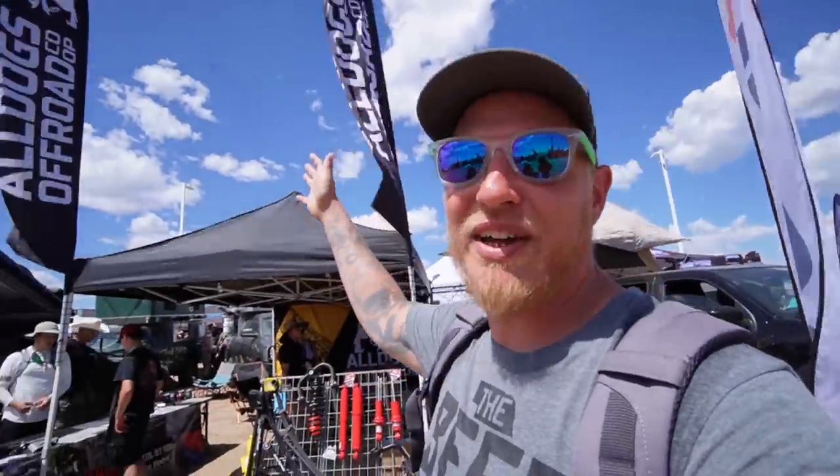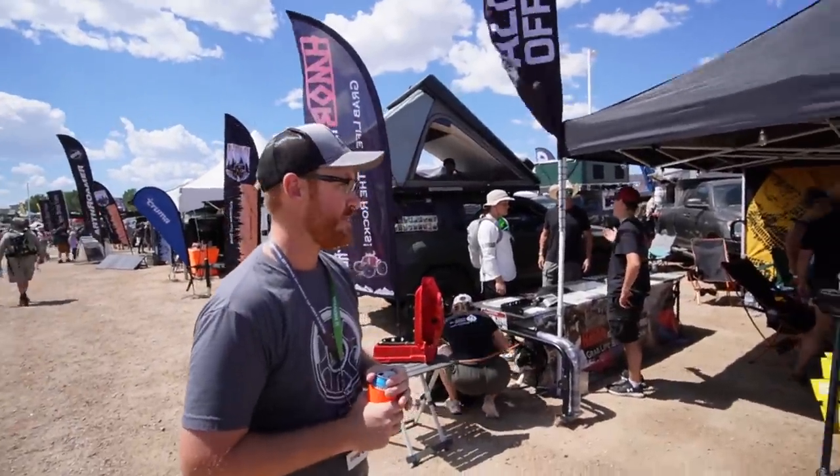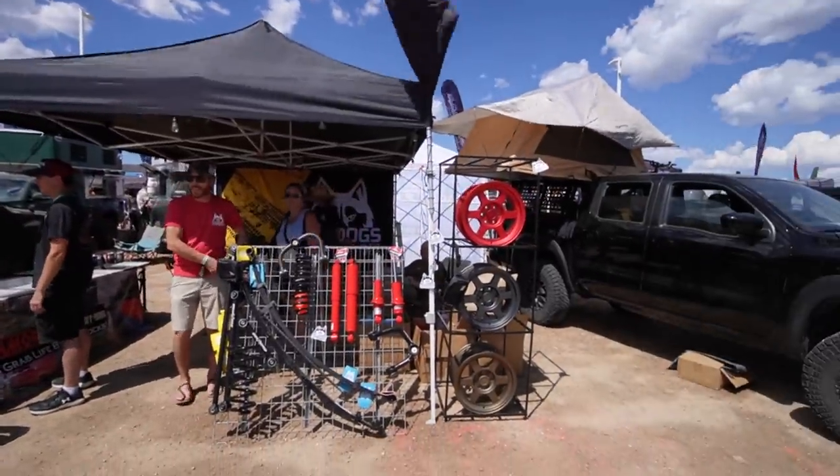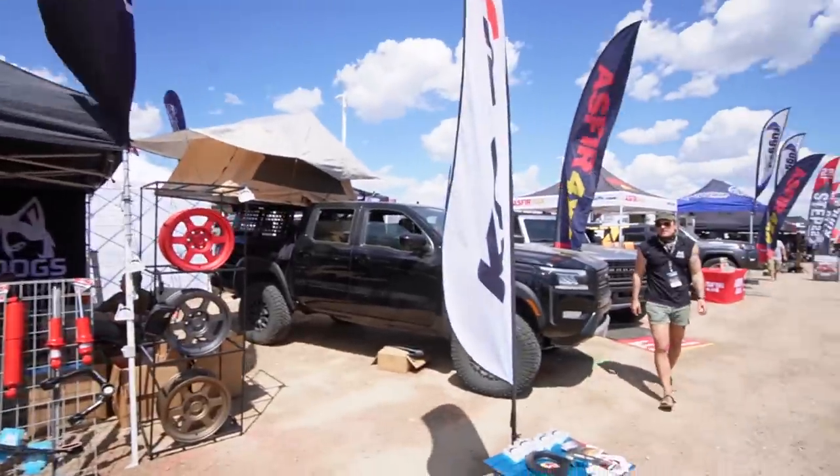We finally found the All Dogs Off-Road booth. These are some local dealers doing big things in the off-road scene. The wheels are new since I last saw them — they had prototypes before but now they have the production ones. They're Frontier, Xterra, and Pathfinder bolt pattern only, plus-ten offset so they sit flush with the fenders. They run about $262 a piece. Bronze and gunmetal are permanent colors, but the red is a one-off — when they're gone, they're gone.